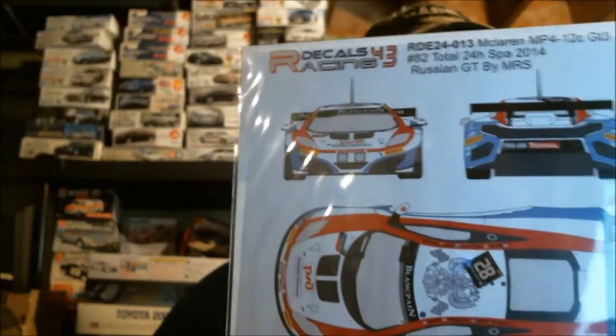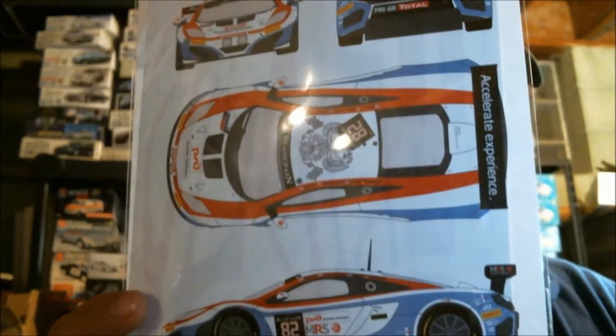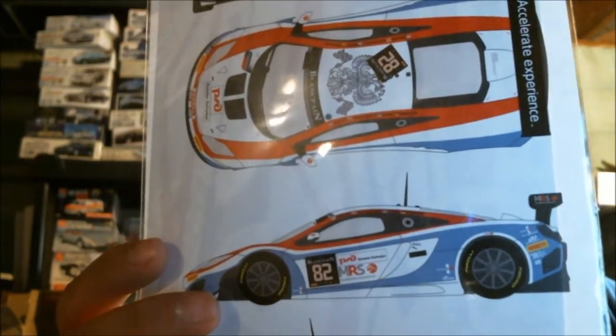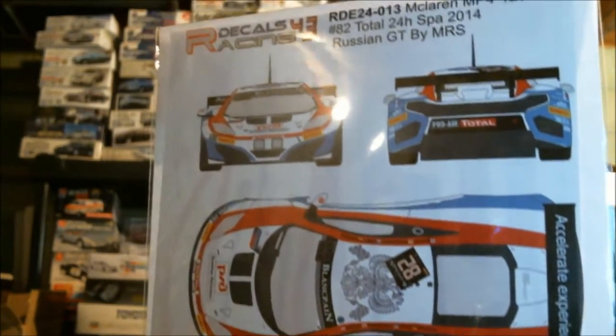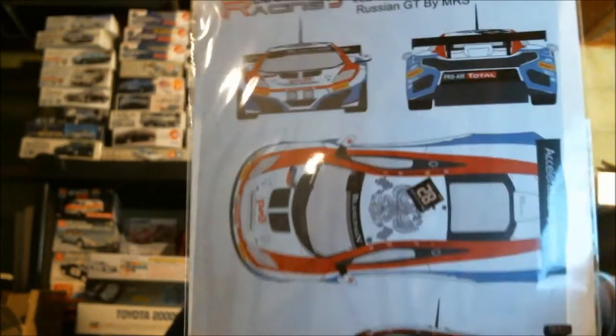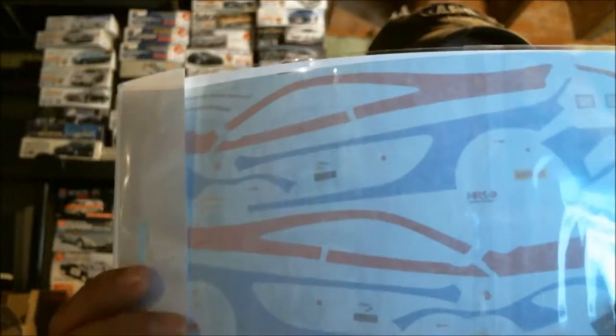Then we've got another 12C — this one is the Team Russian 24 Hours of Spa 2014 car. Obviously Team Russian has switched to Mercedes-Benz SLS AMGs now from this 12C last year. This is also a very comprehensive decal set. You paint the thing white and the red and all the blue — which is quite a bit of blue — but look, the whole sides of the car right there, all of that is decal.